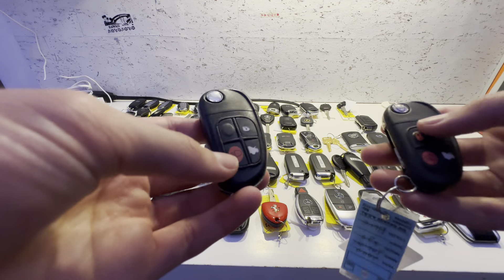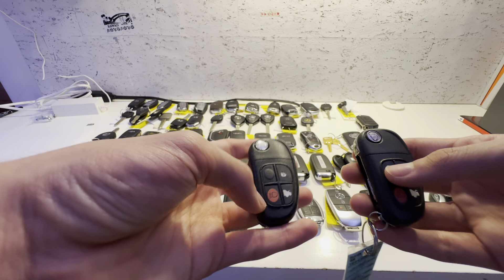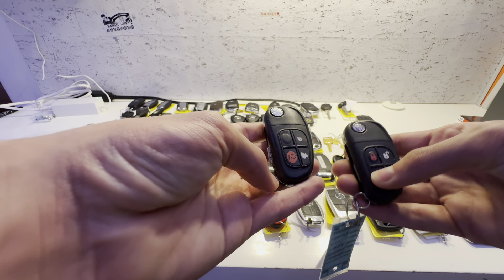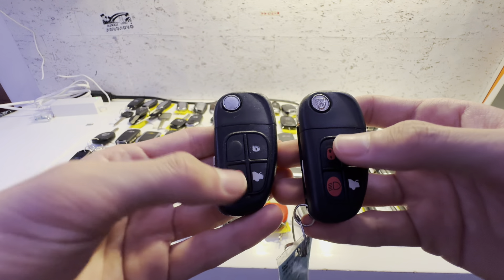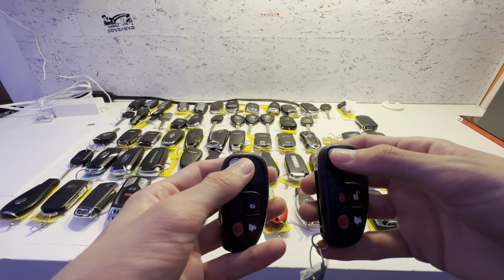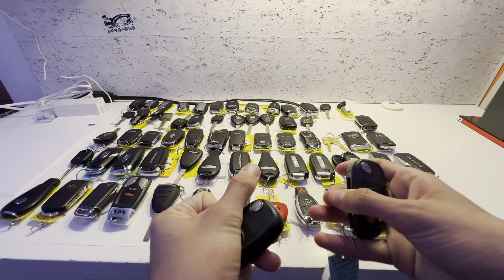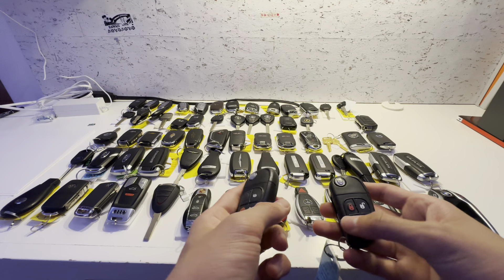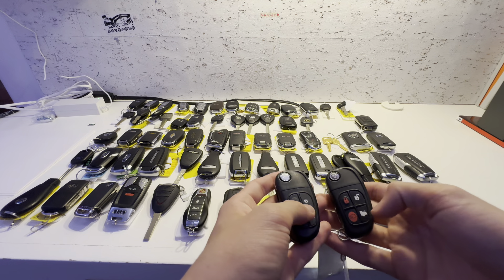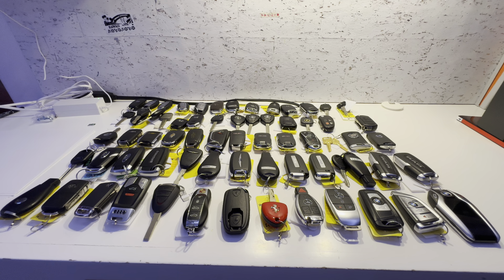These are 2004 Jaguar XJ8 keys. One's in good condition, one's in bad condition. You have lock, unlock, lights, panic, and trunk release. This one has the Jaguar logo still intact, and on the other one it just faded away — all the buttons faded. The worn one flips a little weird. I'm selling the one in bad condition for about three bucks. Nobody's bought it yet, which is crazy.